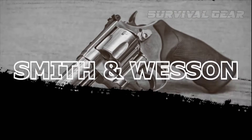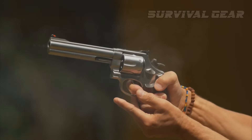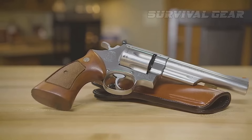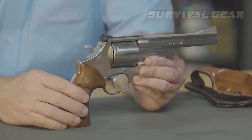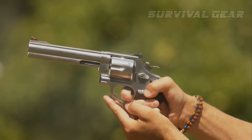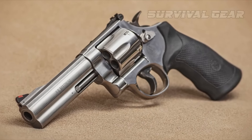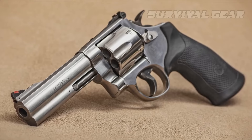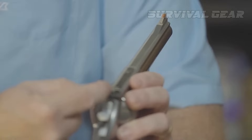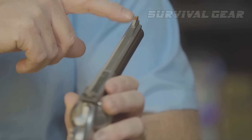Smith & Wesson Model 629. The Smith & Wesson Model 629 is a heavy-duty .44 Magnum revolver that's the perfect protection for city and country. The 629 is built on Smith & Wesson's N-frame, which is well-suited for the recoil and pressures associated with the .44 Magnum. The gun has a bright, polished stainless steel finish with the familiar Smith & Wesson logo on the left side just below the cylinder catch. Up front, the gun sports a blued steel ramp sight with a bright orange insert that demands attention when aiming.